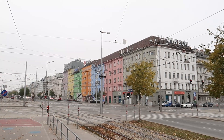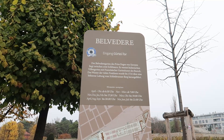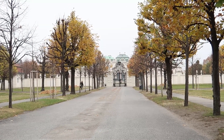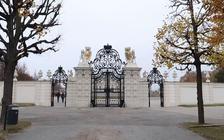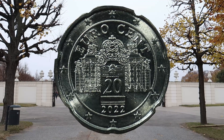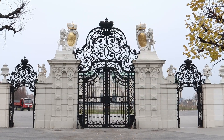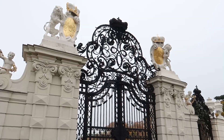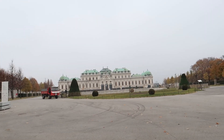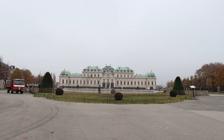The first stop of the day is a castle — Castle Belvedere. This castle is on the 20-cent coin from Austria, and this is the exact perspective you will find on the coin: the gate and the castle behind.